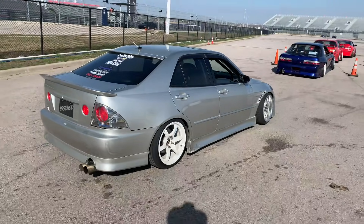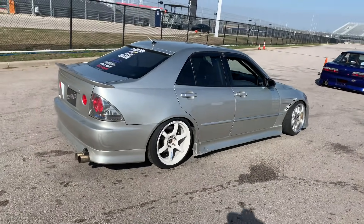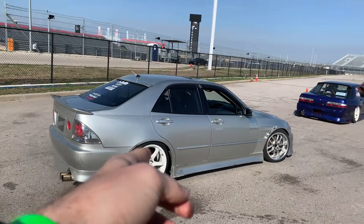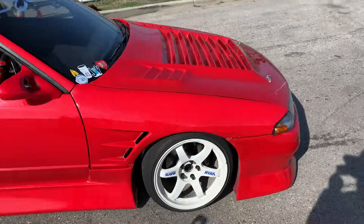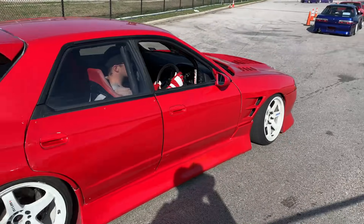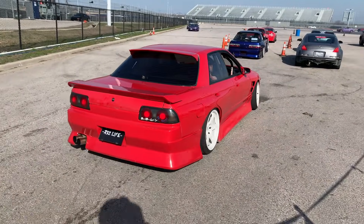Yesterday it was freezing cold — with a wind chill, it was about 35 degrees. This IS is super cool. This is Andrew Hudson. He's been driving with us for probably a decade now. Jimmy 8 — super cool R32. The car always looks beautiful. Style king.